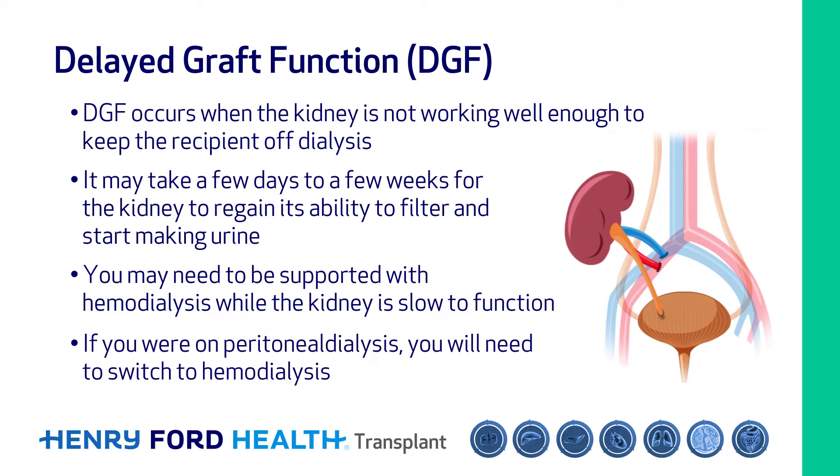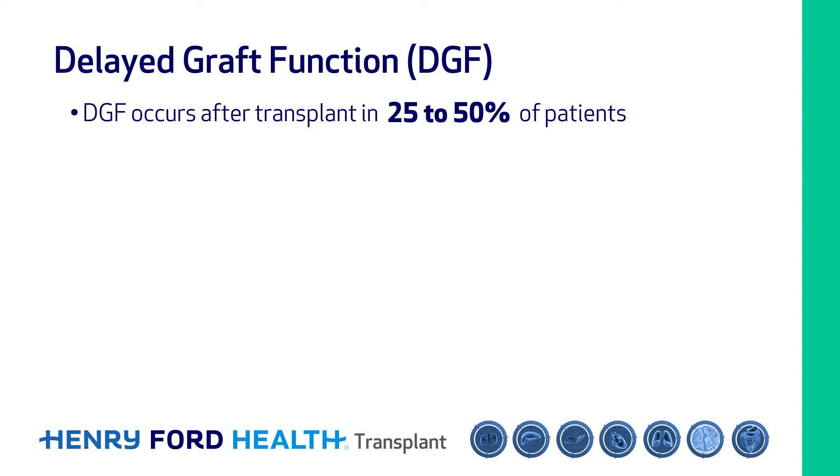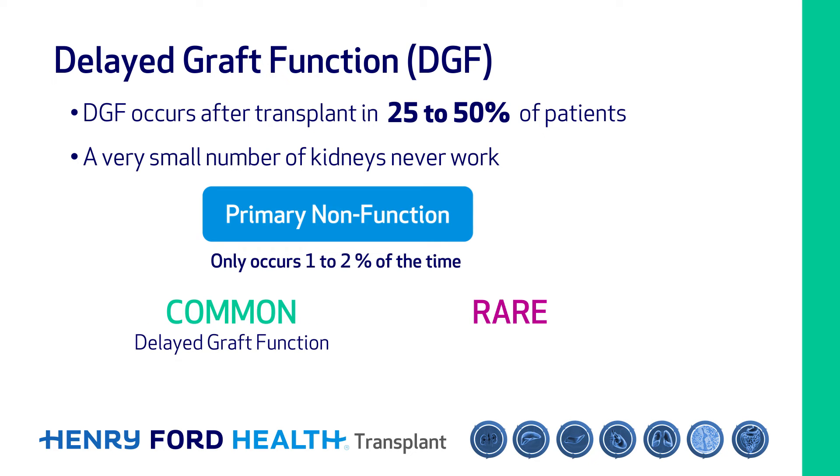Delayed graft function occurs after transplant in 25 to 50 percent of patients, and a very small number of kidneys never work. This is called primary non-function and occurs only about 1 to 2 percent of the time. The important thing to remember is that delayed graft function is common and primary non-function is rare. Be patient — the vast majority of kidneys recover despite delayed function.